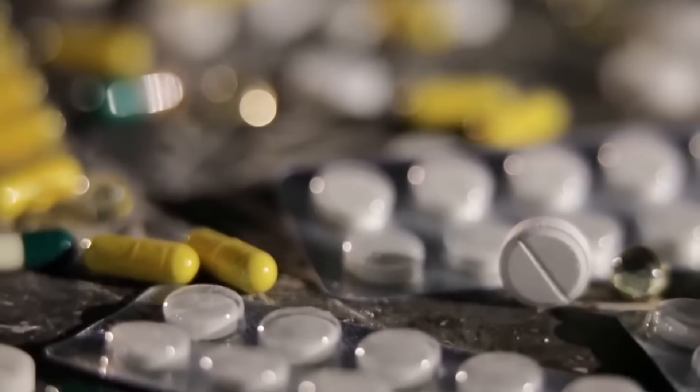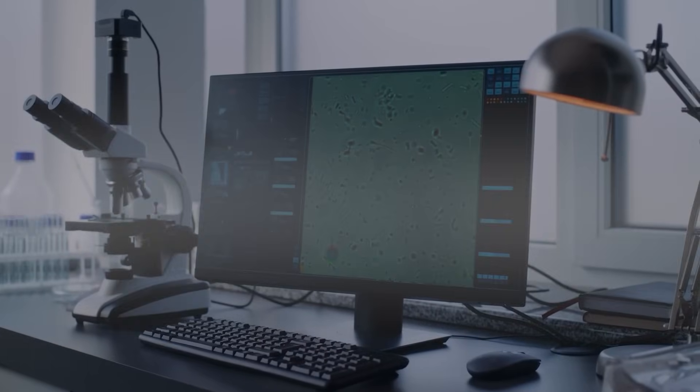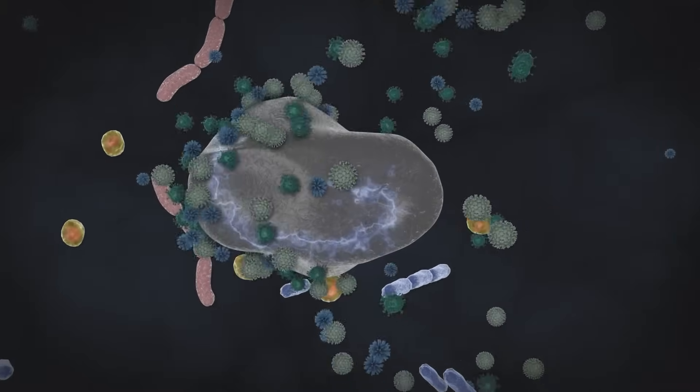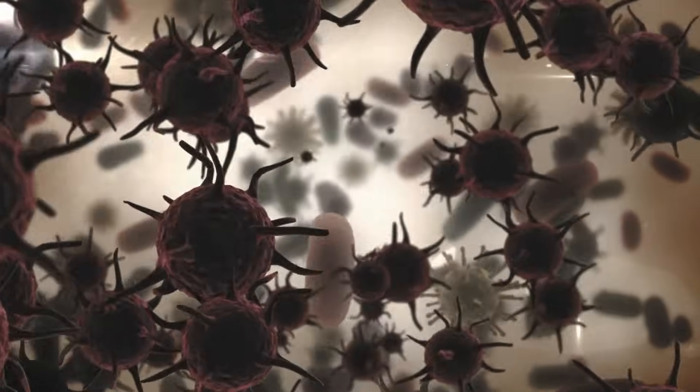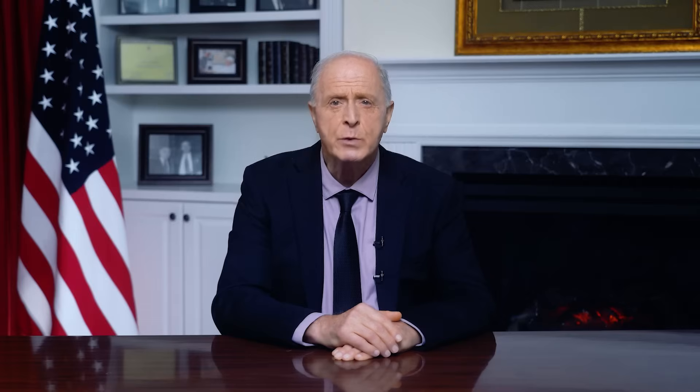Have you ever wondered why, in recent years, we are increasingly facing a reality where antibiotics no longer work? Today, we can say with certainty that nanoplastic plays a direct role in the development of antibiotic resistance — it helps bacteria mutate. Research from 2025 reveals that plastic is helping bacteria become resistant to antibiotics, fueling a crisis that modern medicine is struggling to contain.